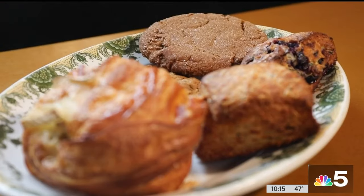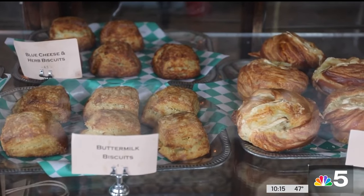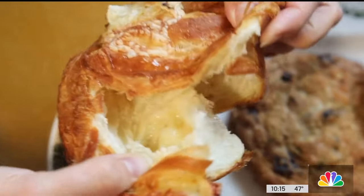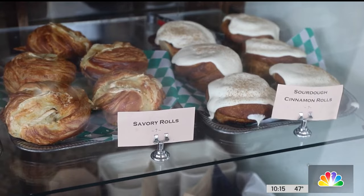Pastries and cookies run the gamut from old school to new school. Sort of classic stuff, like the buttermilk biscuits, but we also do a buttermilk biscuit with blue cheese and herb. We always have a few things that are a little bit different too — like a layered pastry with artichoke hearts, brie, and smoked gouda. We do a cinnamon roll, but it's a sourdough cinnamon roll with malted vanilla icing.